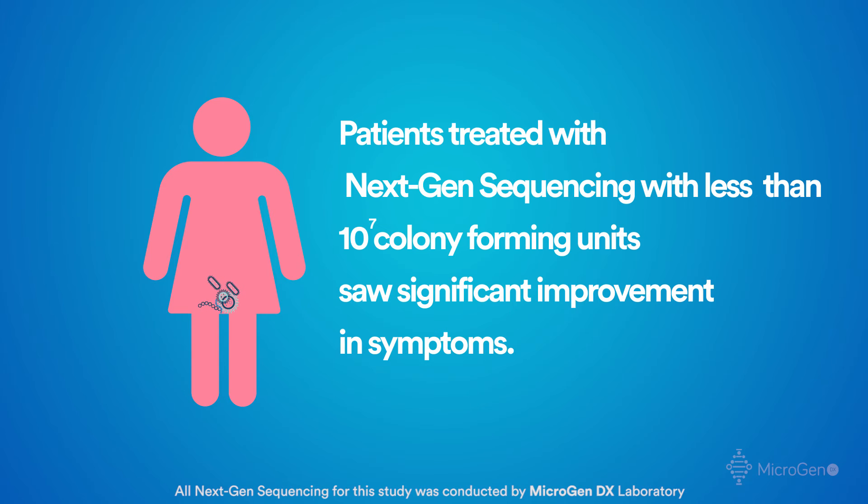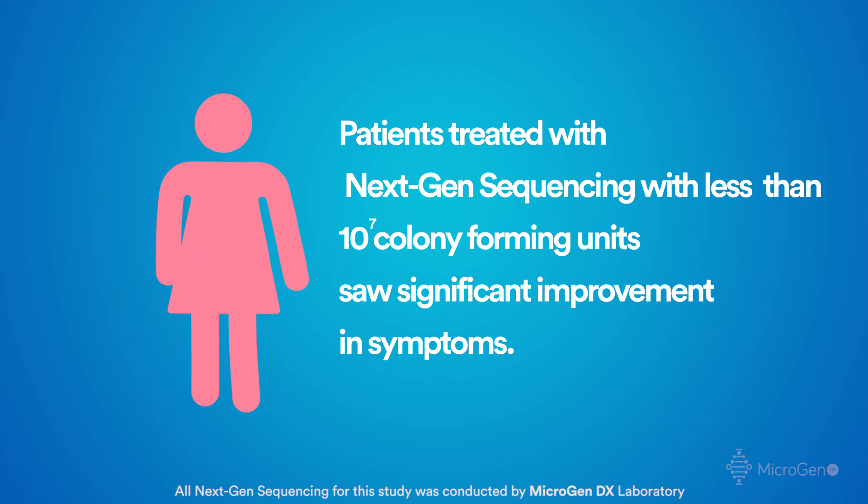Despite the fact that the criteria has usually been 10 to the seventh colony forming units as a diagnosis for a UTI when it comes to culture and sensitivity reports, we have found that even those patients that have less than 10 to the seventh — whether it's 10 to the third, fourth, or fifth — their symptoms will improve markedly on those results.